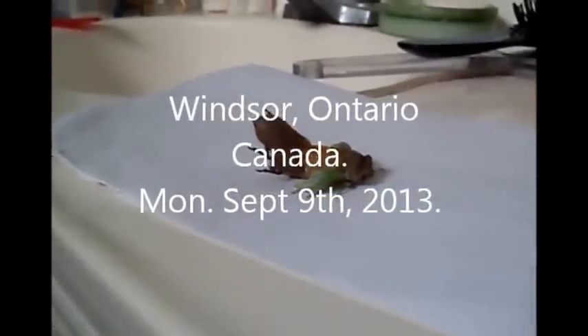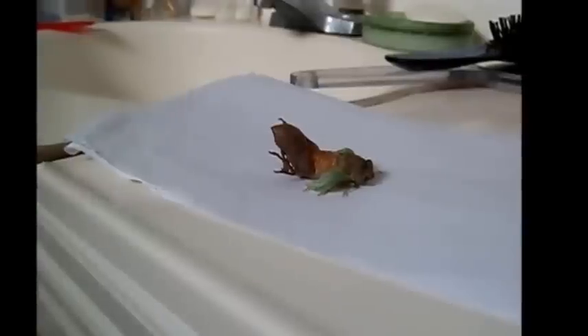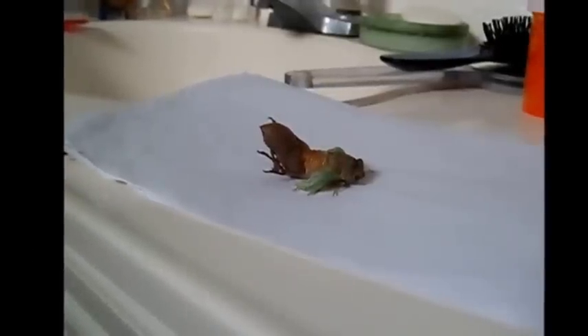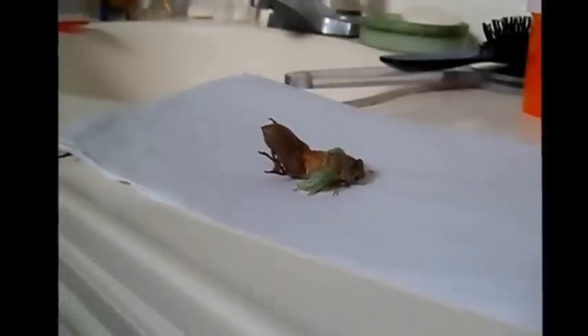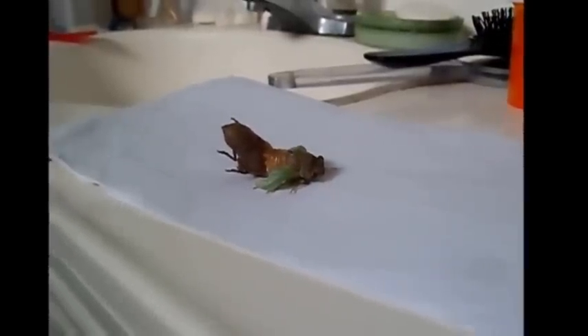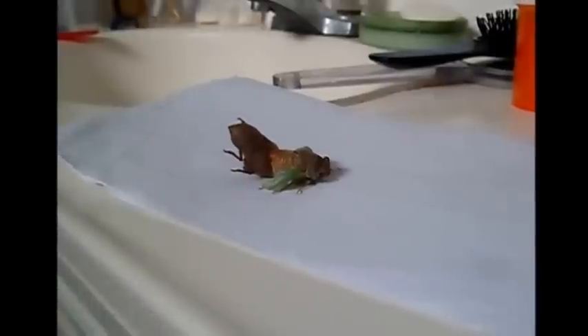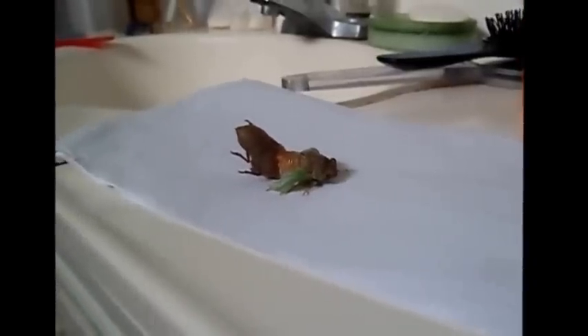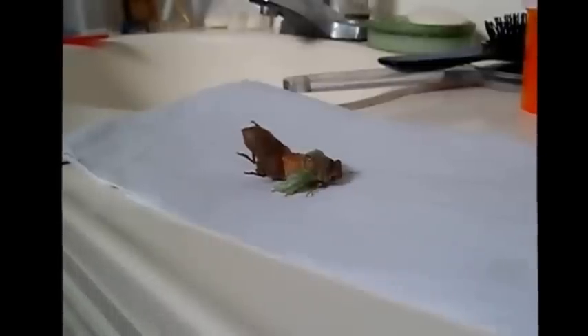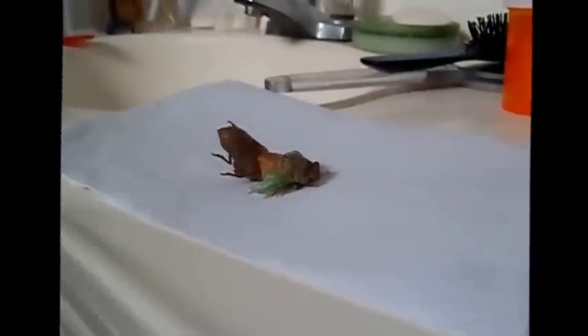I got a little cicada here, it's coming out of its shell — you can see it slowly pushing itself out. I've been watching it for about 10 minutes. They come out around August-September; I thought they came out earlier but around these parts it's different. You can see how delicate the wings are, it's really fascinating.